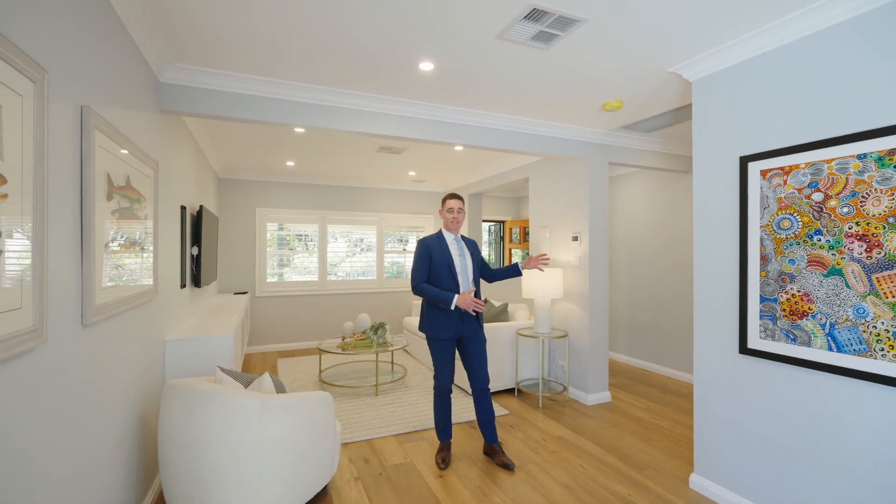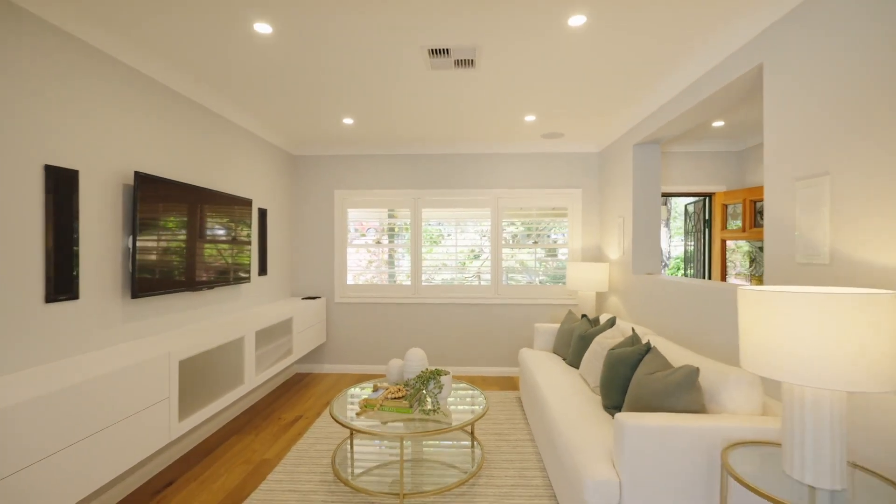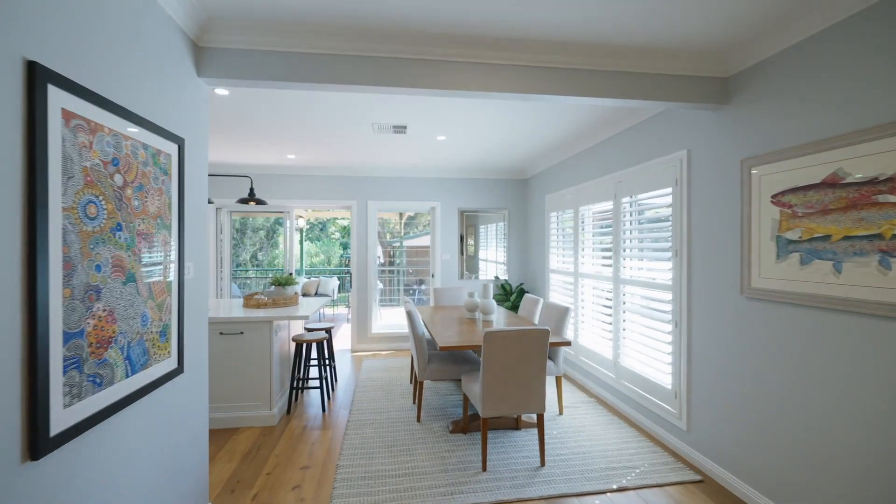Downstairs we have a master and a guest bedroom. We walk straight into this formal living and formal dining area which flows straight into the kitchen.